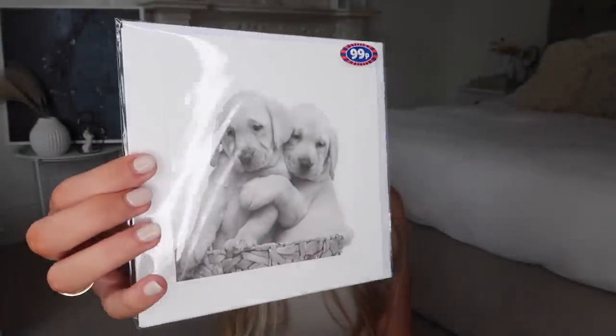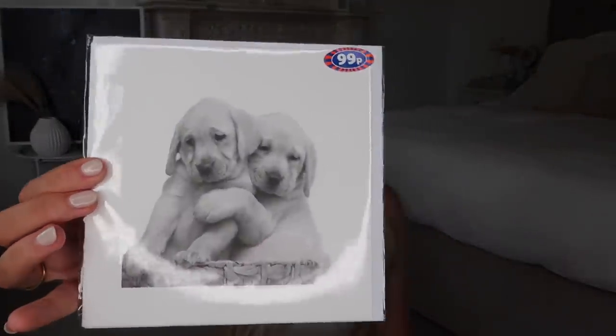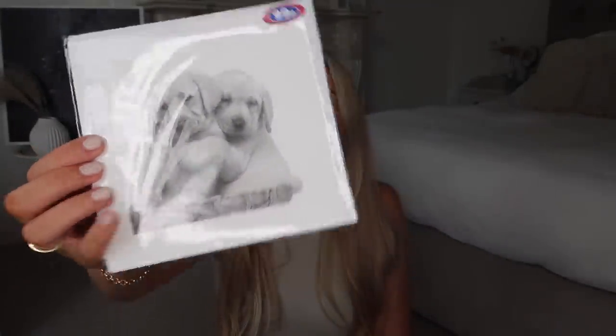I picked up one gift card for my little stockpile collection — it's not festive at all, but it's just adorable. It's 99p and it's got these cute little lab puppies on it. It's just a blank card — how could I say no? Dog obsessed over here!